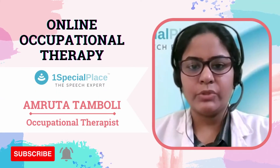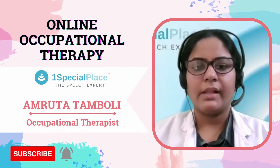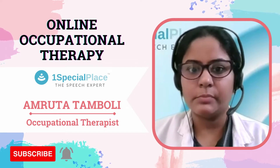Hello everyone, I'm Amruta. I'm an occupational therapist with One Special Place. Today, I'll be speaking about online occupational therapy. It is a part of teletherapy services provided at One Special Place.